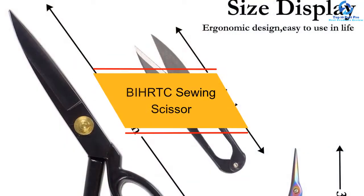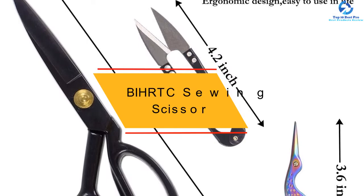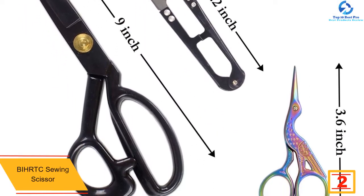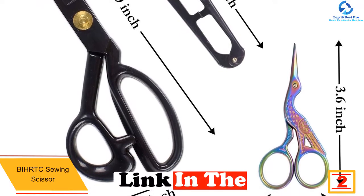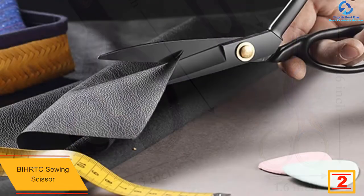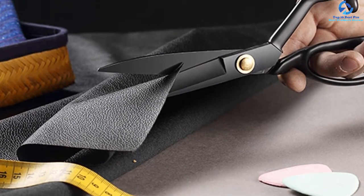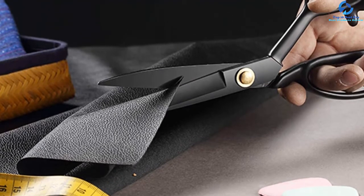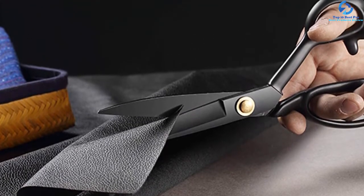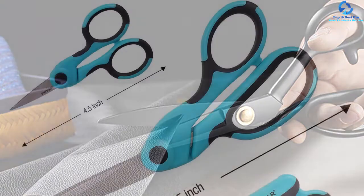At number two, we have the BIHRTC Sewing Scissor. The fancy and modish design of these scissors makes them popular among users. Another thing that makes them a loved choice is that the set comes with different types of scissors — it includes three different sizes of scissors and a measuring tape. The scissors have big and comfortable handles that ensure smooth and pain-free cutting for hours. Moreover, the scissors can be used for all DIY needs.